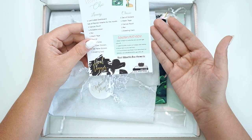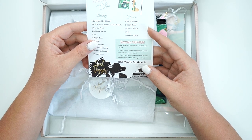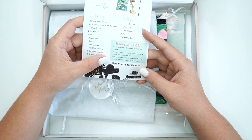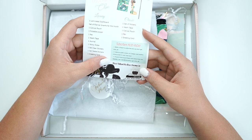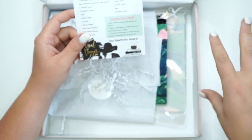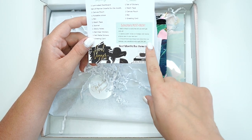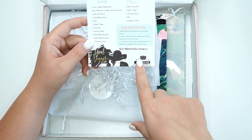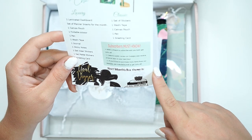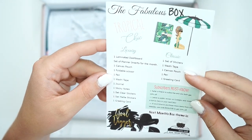What you need to know about subscribing to this box: you can refer a friend to subscribe and you both get 10% off. Leave a public review on Cratejoy and receive a bonus item in your next box — that's pretty cool. And if you'd love to purchase more items from their website, use the code BOXLOVE to get 20% off. It also tells you what the next month's box theme is, and it says next month's box theme is 'Goal Digger' — boss babe, goal driven woman.